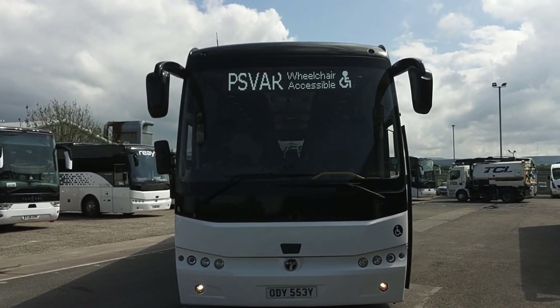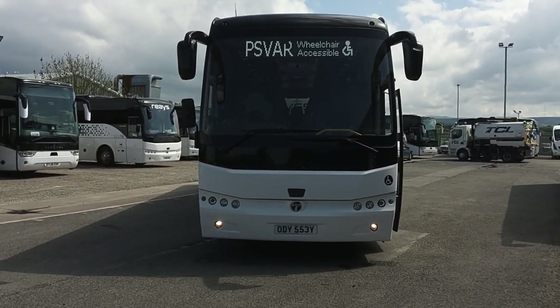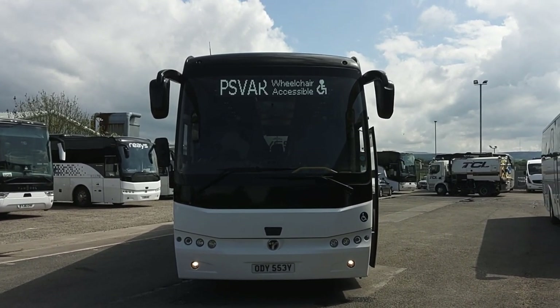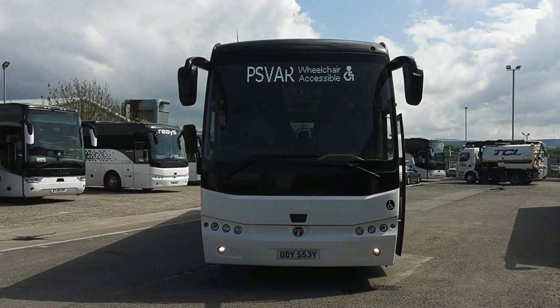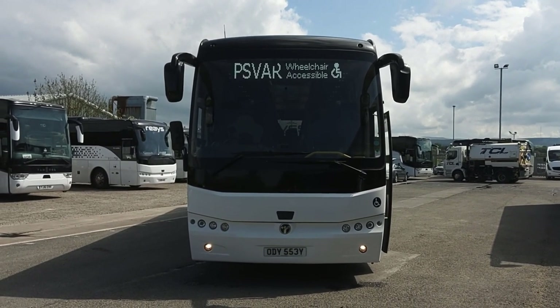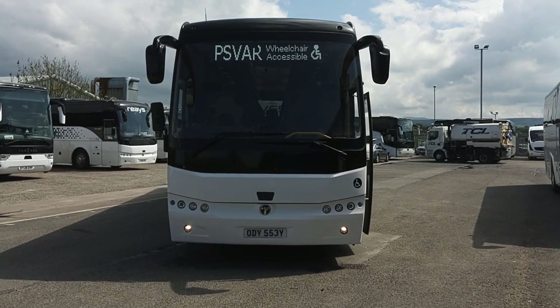The destination says everything we need to know. These vehicles are available on a flex rent package — obviously you can get in touch for further details on that. But to recap, this is one of 10, 2019 on 19 registration, Thamesa HD12 Safari, 53 seat PSVAR compliant, very low mileage executive coaches.